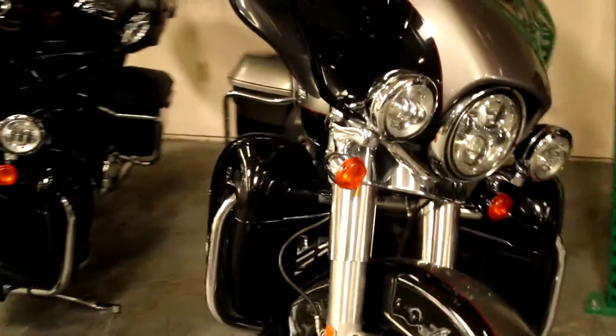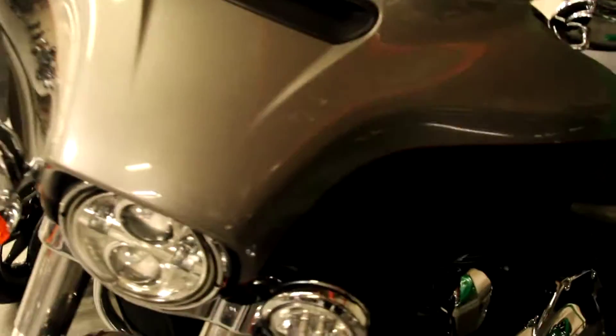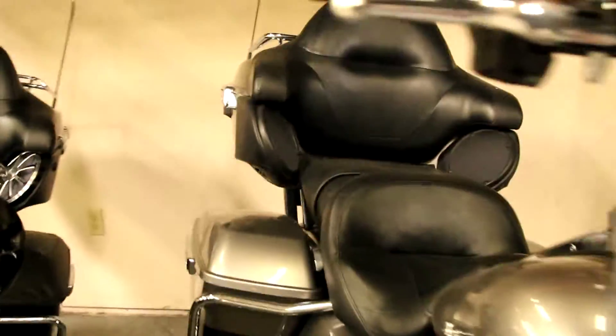Here at North County Indian Motorcycle, we have a 2016 Electroglide Limited in color silver and black. This bike comes with a lower fairing, tour pack, luggage rack, passenger floorboards, hard lockable saddlebags, cruise control, GPS, premium audio, and 34,955 miles.